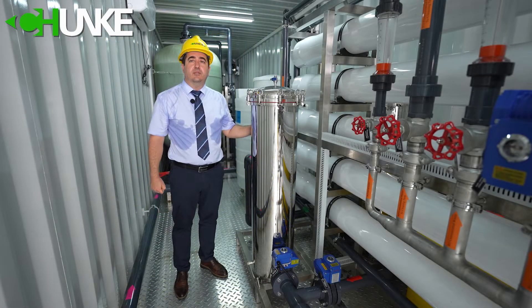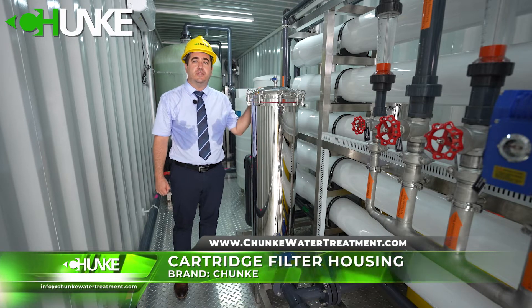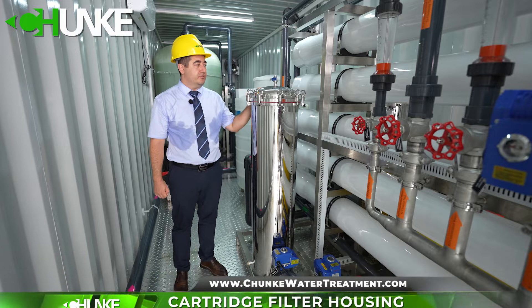After the sand and carbon filter, our water comes to the cartridge filter. In this project we use a 350 mm diameter cartridge filter housing.